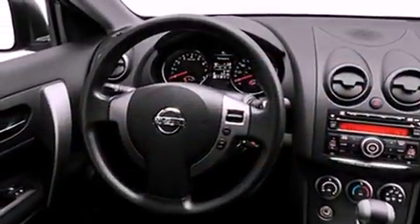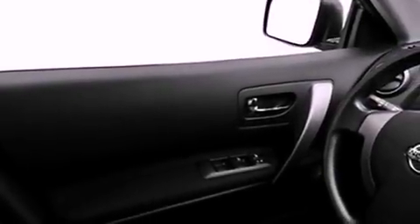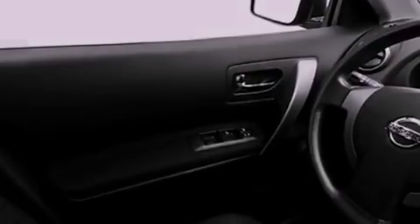Its top features include a speed-sensitive volume control system and much more. The following features are also included: a low-tire pressure indicator, air conditioning, cruise control, and a CD player.